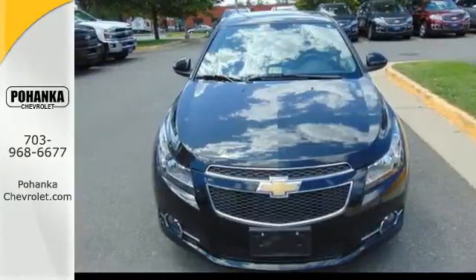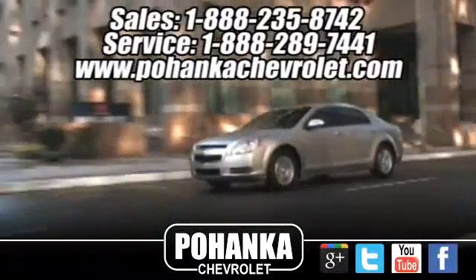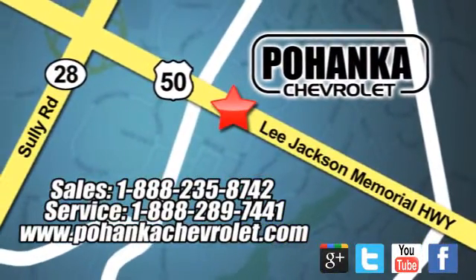This Cruze goes far beyond expectations. See it for yourself today. Ohanga Chevrolet is a great place to buy a car. We're conveniently located at 13915 Lee Jackson Memorial Highway, Route 50 in Chantilly.